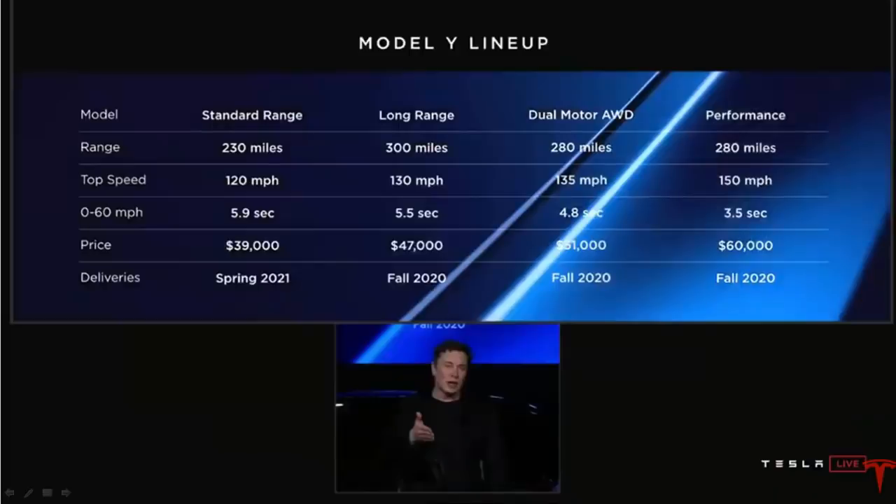The standard range is going to be coming out in spring 2021 — usually about six months after they're done meeting the demand for the more expensive models, because it's smarter to sell the more expensive ones first. It's going to have a range of 230 miles. The Model 3 equivalent has a range of 220 miles, so it actually has more range than the Model 3 for the standard edition. Top speed of 120, 0 to 60 in 5.9 seconds — that's under six seconds, super fast for an SUV. The price is going to be $39,000, just a couple thousand dollars more than the Model 3. The long range version is going to have 300 miles at $47,000, with higher top speed and better acceleration, coming out earlier. I think that one will be a top seller because a lot of people are going to be going for 300 miles of range for this type of car. The dual motor all-wheel drive is $51,000, and the performance is $60,000 but accelerates at 3.5 seconds. Both of these models come out in the fall of 2020.